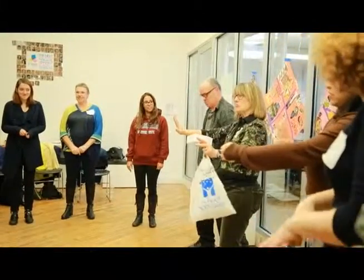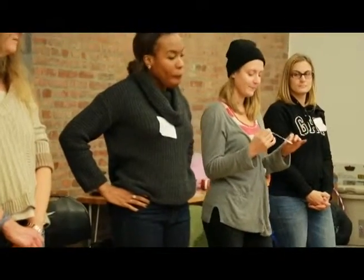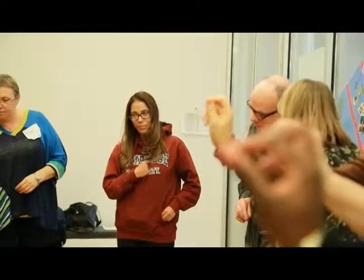Stop. A doctor listening through their stethoscope. Ready? Let's do it. Stop. Go! Making pizza — okay guys, let's go.